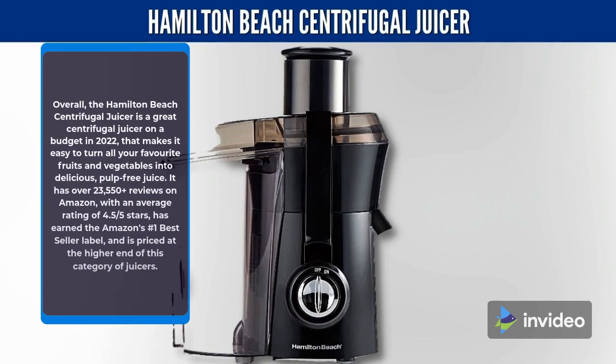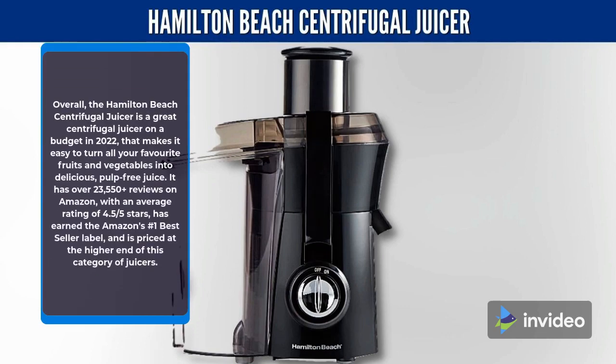Overall, the Hamilton Beach Centrifugal Juicer is a great centrifugal juicer on a budget in 2022, that makes it easy to turn all your favorite fruits and vegetables into delicious, pulp-free juice. It has over 23,550 reviews on Amazon with an average rating of 4.5 stars, has earned the Amazon's No. 1 Best Seller label, and is priced at the higher end of this category of juicers.